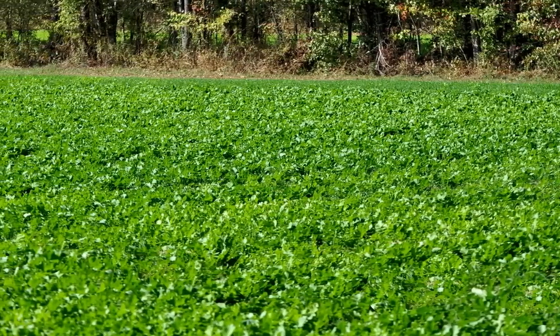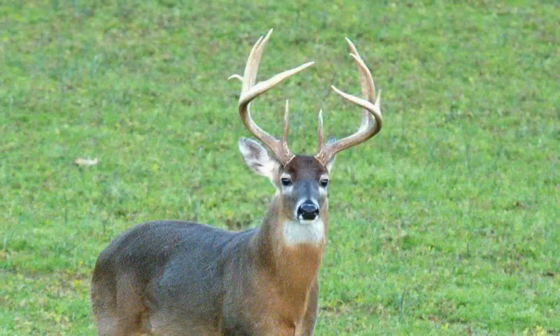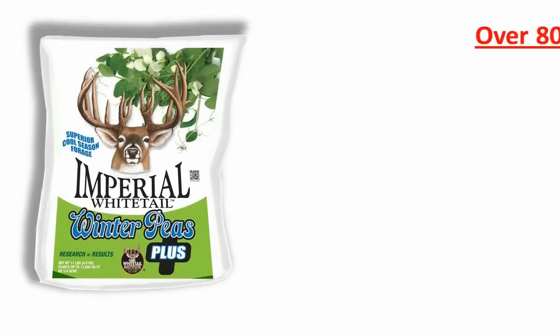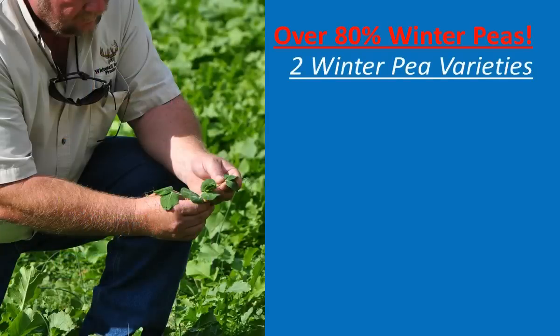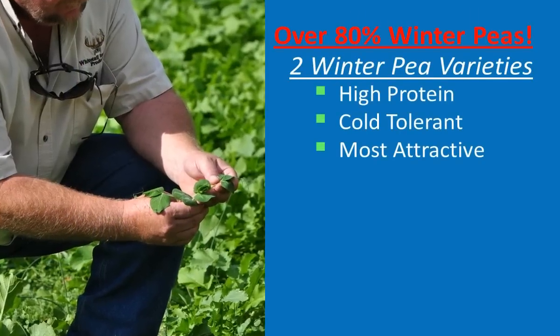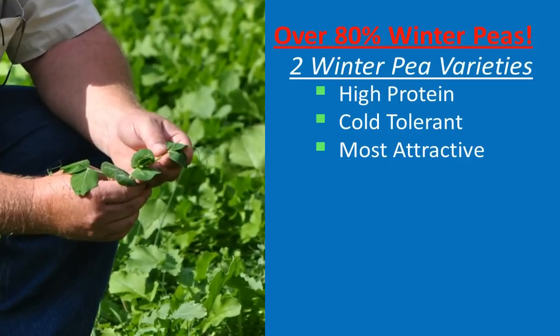Some winter pea varieties are a lot more attractive to deer than others. Imperial Whitetail Winter Peas Plus contains over 80% winter peas — two winter pea varieties that are high protein, cold tolerant, and more attractive to deer than any other winter pea varieties the Whitetail Institute has ever tested.